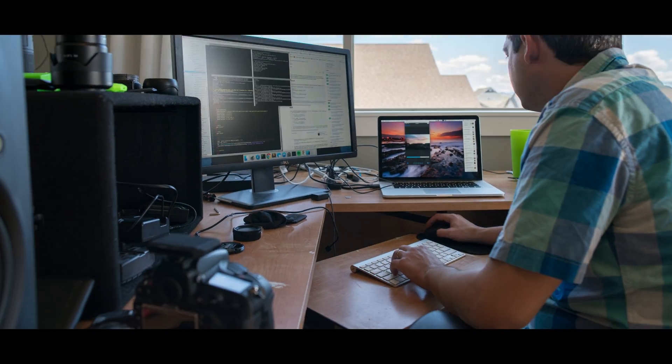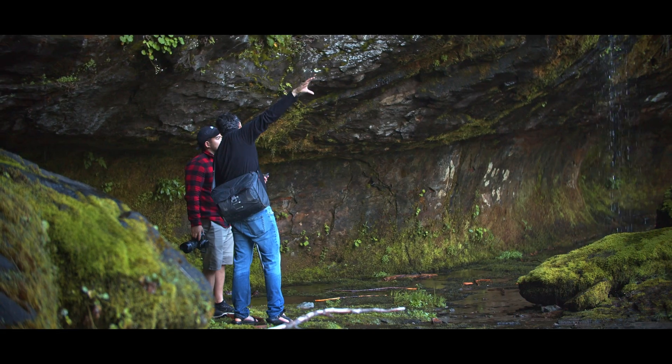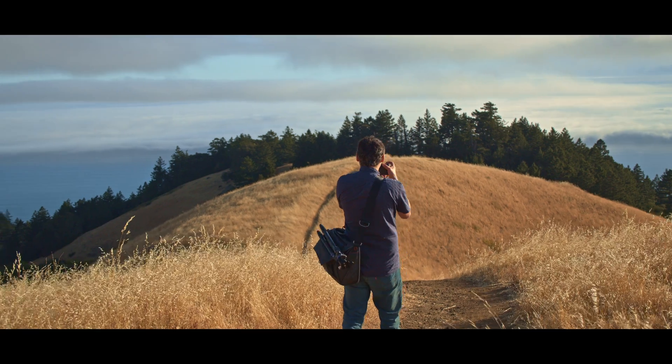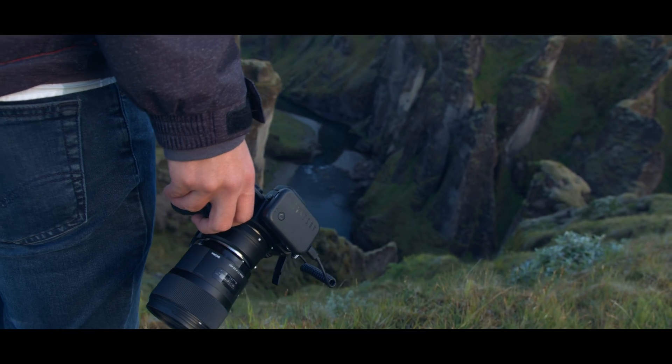Five years ago, I started building a tool to help me capture better photos. I wanted something that would let me focus on the composition, but would handle the details for me. So in 2017, I launched Arsenal, the first AI-powered photography assistant.